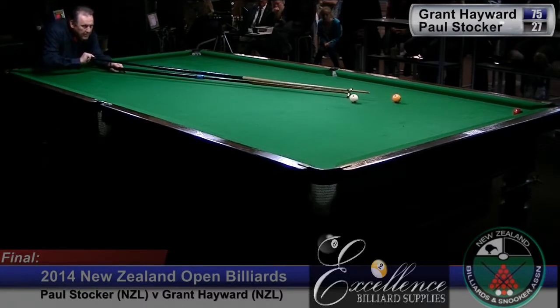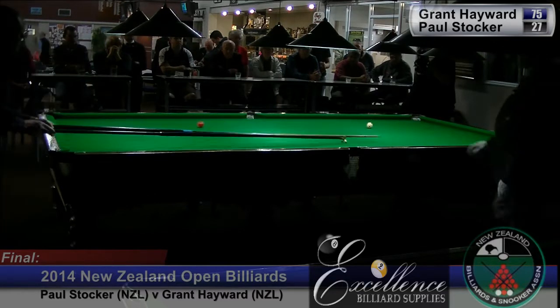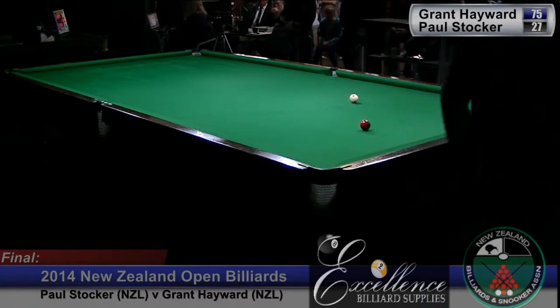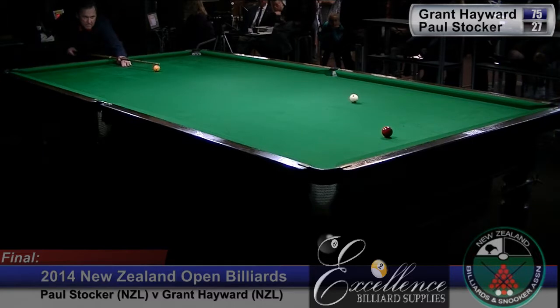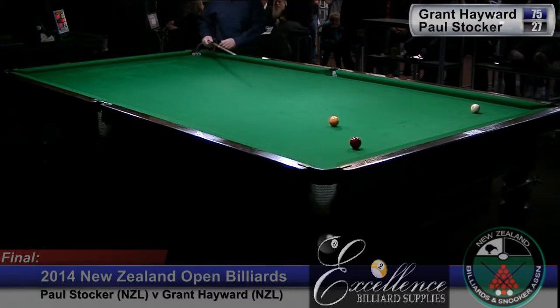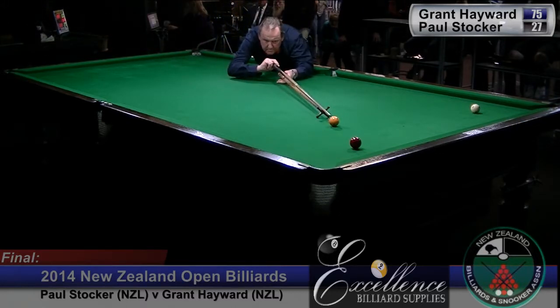Tried to make the cannon and push the red over the pocket, but played a little bit too much running side on that. He's left a cannon position here which should bring the white onto the top rail but not behind the spot from where he is. He'll still be on the far side of the table. He's trying to hit the inside of the red and push it over the pocket.